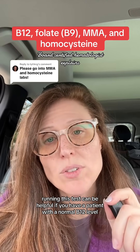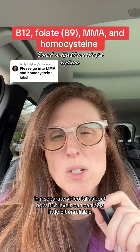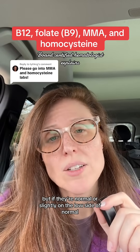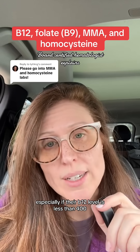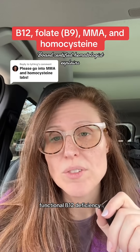Running this test can be helpful if you have a patient with a normal B12 level. In a separate video, I talk about how B12 levels can be a little bit unreliable, but if they're normal or slightly on the low side of normal — especially if their B12 level is less than 400 — there's a pretty significant number of people that have what's sometimes called functional B12 deficiency.